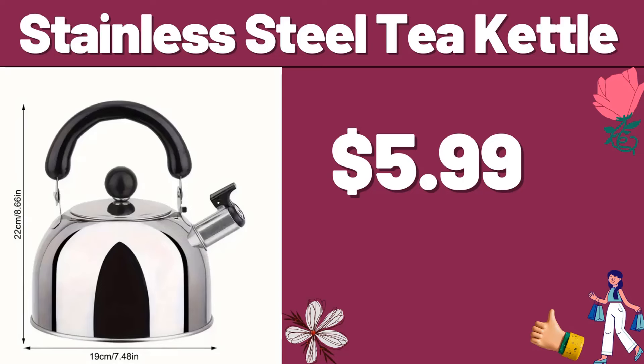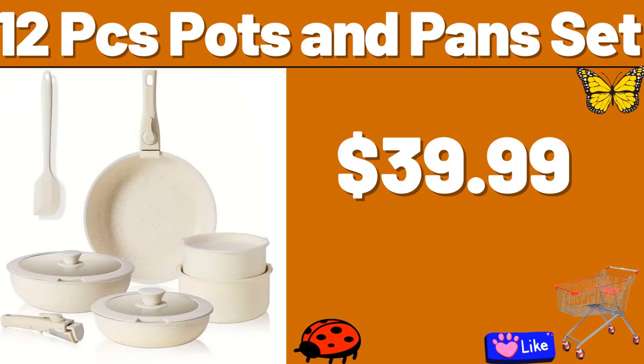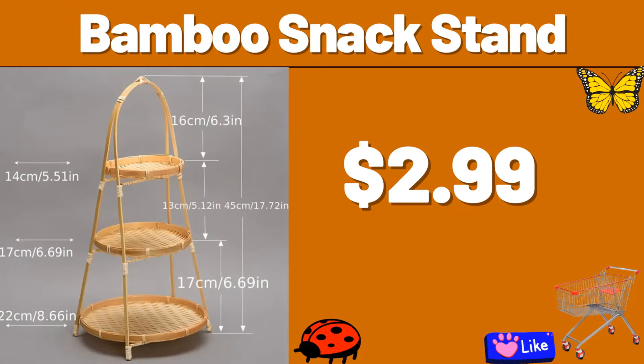Stainless Steel Tea Kettle, $5.99. S'more Cinder Stove, $33.99. 12 PCS Pots and Pans Set, $39.99. Wall Mount Hook Rack, $3.99. Crystal Drop Mold Fruit Tray, $3.99. Bamboo Snack Stand, $2.99.